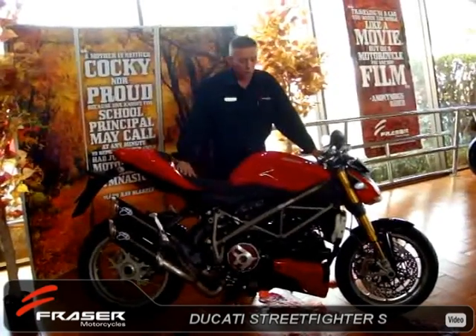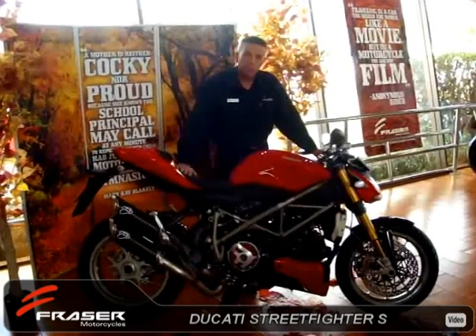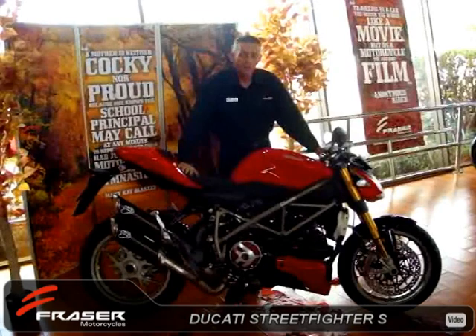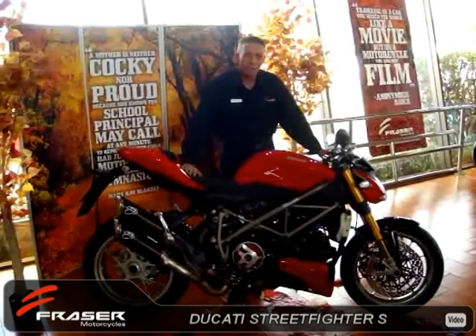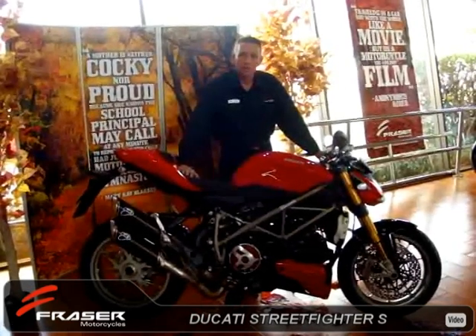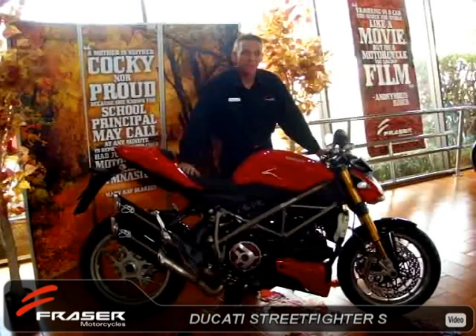One of my favourite things about working with motorcycles — it's been a passion of mine for many, many years. Over 30 years involved with riding motorcycles and working with motorcycles. For me, one of the best things is sharing the passion I have for the Ducati product. I own them myself, I ride them, I sell them. One of the best things is convincing someone to get onto a Ducati and share that passion with me.